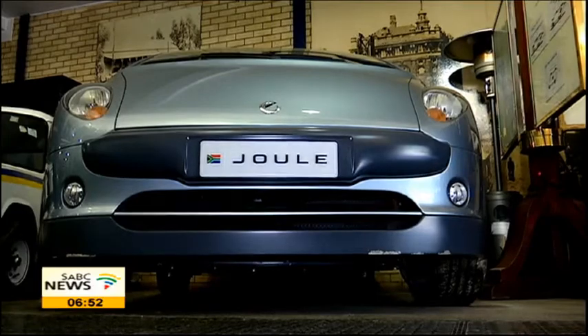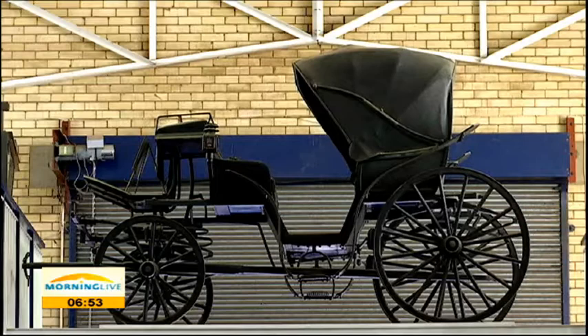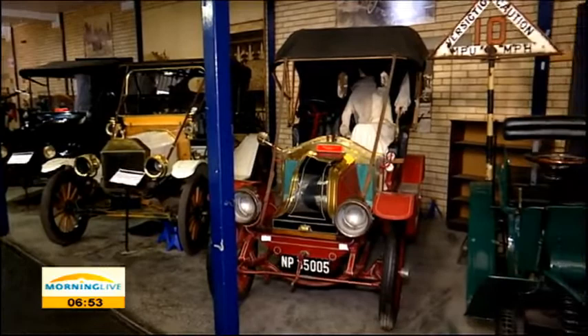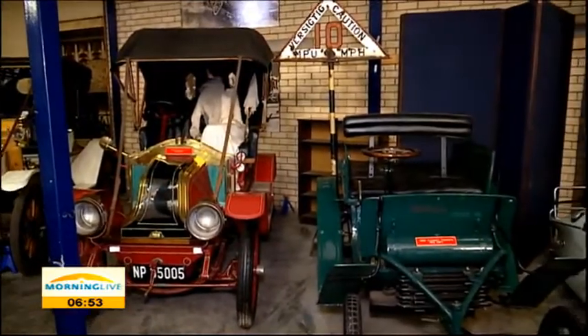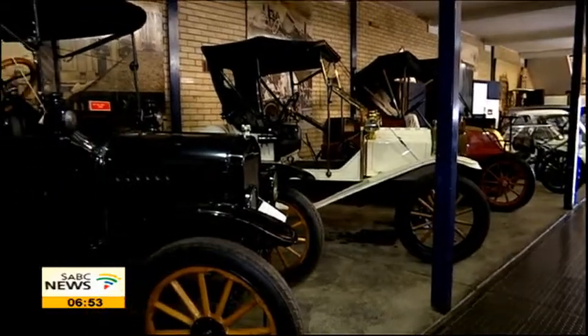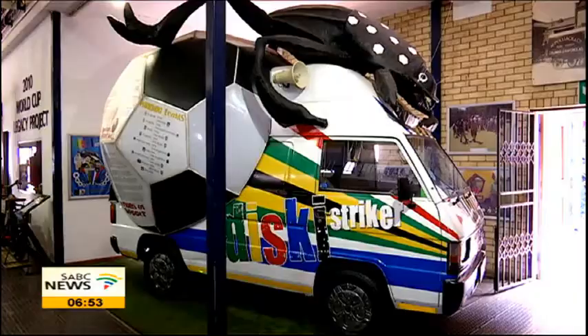Our collection dates back from around the 1600s until our youngest car, which will be a 2010 model — a dual electric car. We've got various models starting with animal transport, which will be your carts, carriages, ox wagons. And then we've got steam transport, which will be your steam wagons, steam engines and different kinds of steam vehicles. The steam collection is the biggest in Southern Africa.